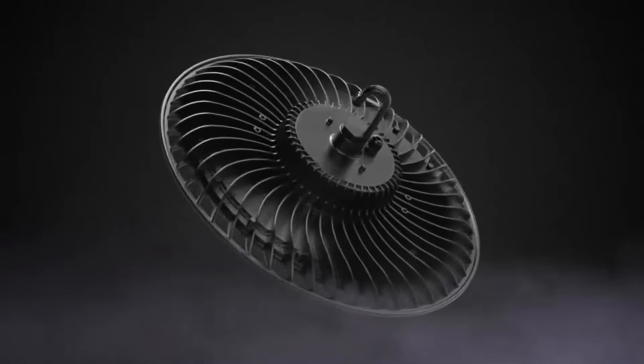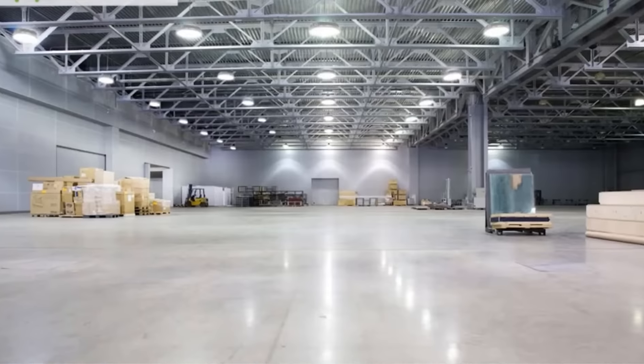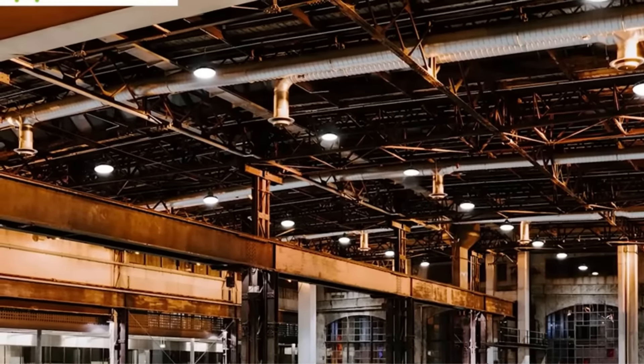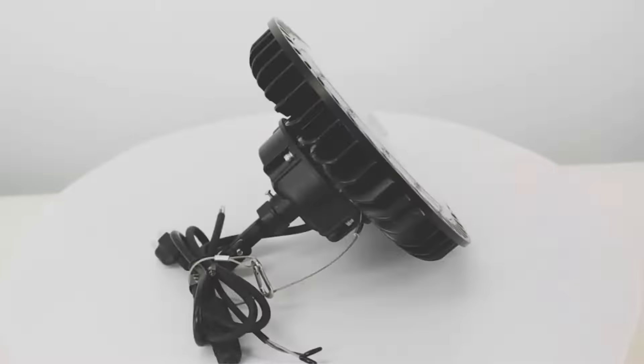High bay LED lights are a great way to light a warehouse, garage, factory, or any other large space. With an average lifespan of 50,000 hours and up to 150 lumens per watt, these lighting fixtures can provide significant energy savings over traditional high bay fluorescent fixtures.